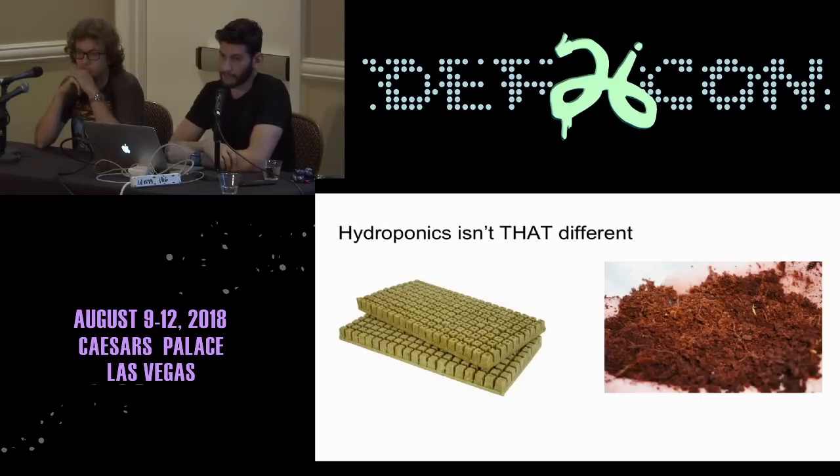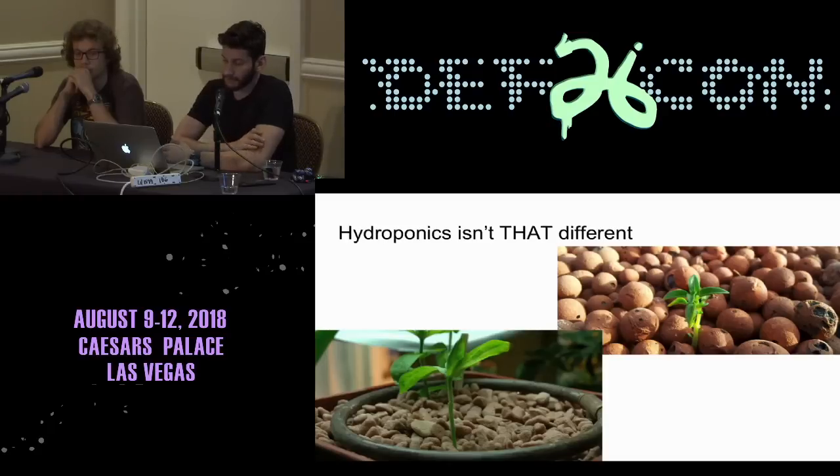Let's contrast that with what hydroponics is — it's really not so different. First, you need some sort of a medium. There are many different types. On the left is something called rockwool, which is kind of like cotton candy made out of rock. On the right we have coco coir, made out of coconut husks. Both are pretty good at holding water, so plants can survive for a couple of hours without watering. There are also grow stones and clay pebbles, which provide structure but don't hold much water, requiring a constant supply.